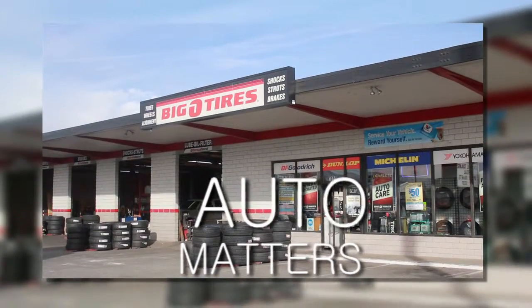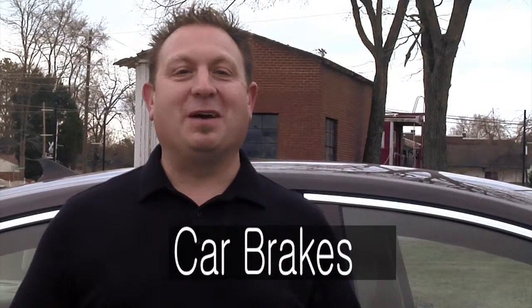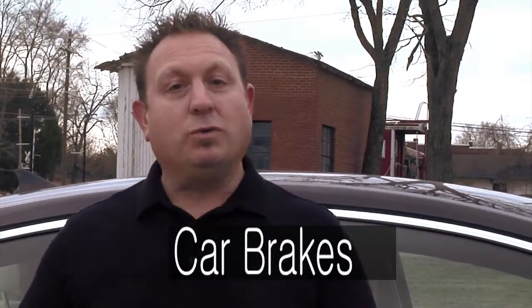Welcome to this week's Auto Matters Tip, brought to you by Big O Tires. This week we're talking about your car's braking system, how it works, and how you can get the most mileage out of it. Today: how do disc brakes work?